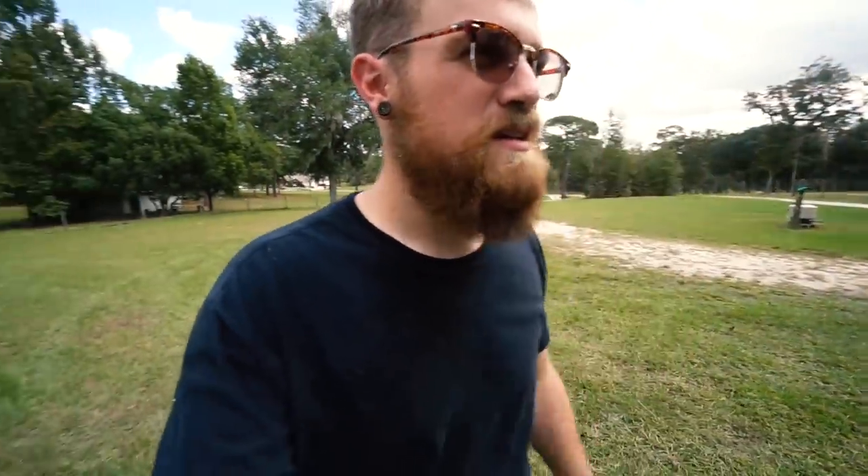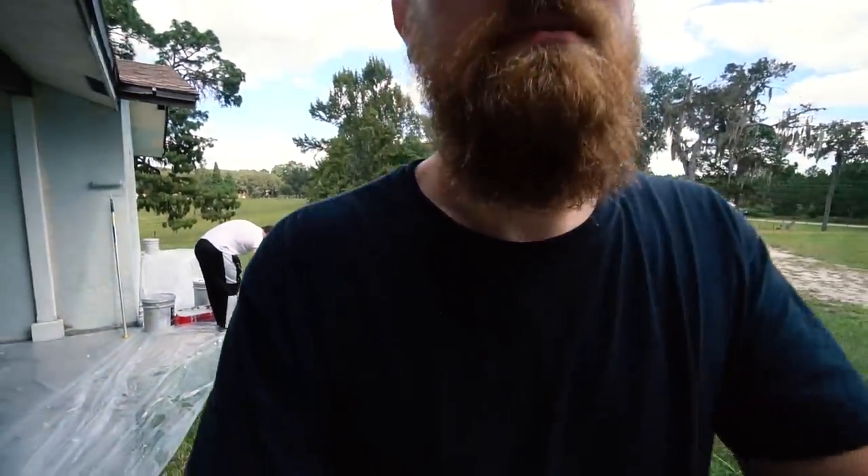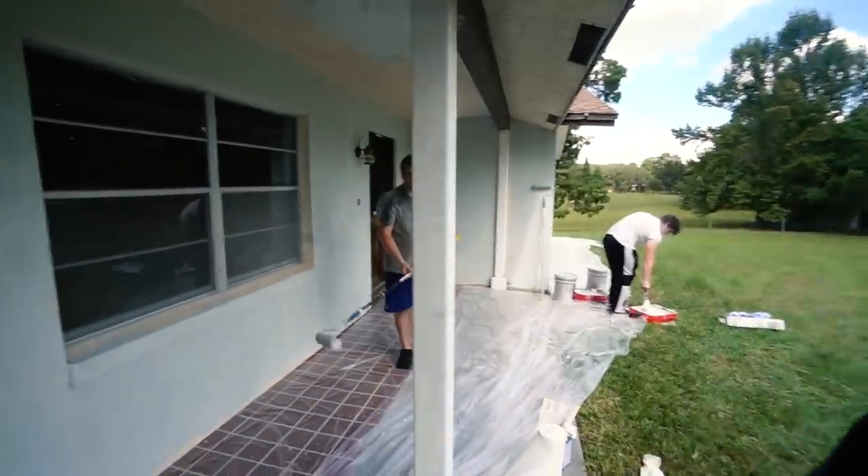So basically we got 20 gallons and we've almost gone through five already. We do have to repaint the section we painted yesterday, but hopefully we can knock out most of it today — at least the major parts, and just do trim later.